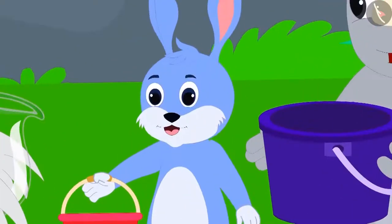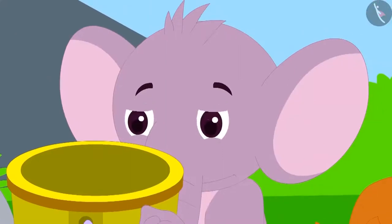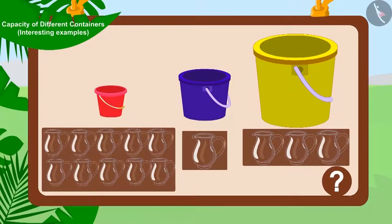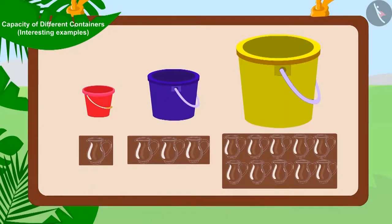Now, Uncle filled the buckets of Bunny, Kaggu, and Appu using his jugs. Can you guess and match these buckets to their right capacity? If you want, you can stop the video to find the answer. Well done, children! You have found the right answer!